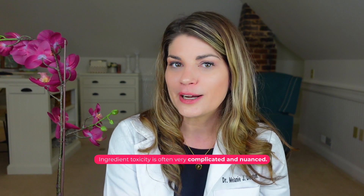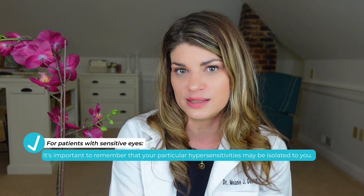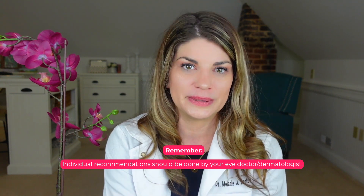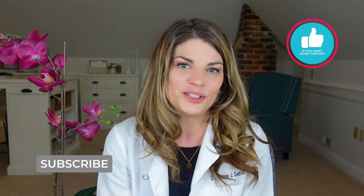Ingredient toxicity is often very complicated and nuanced. As you can see from this guide, the preparation of the cosmetic or cosmeceutical matters. Where it's applied and the concentration matters as well. It isn't so simple as vilifying independent ingredients in all cases. And especially in the case of patients with sensitive eyes, it's important to remember that your particular hypersensitivities may be isolated to you. This guide is meant to familiarize you with what you should be evaluating and looking for, but individual recommendations should always be done by your eye doctor or your dermatologist. If you haven't subscribed to my channel yet, please hit that button and the bell so that you don't miss notifications. That's it for today's Eye School — class is dismissed.